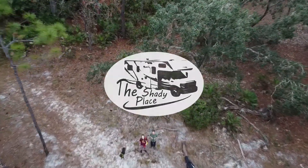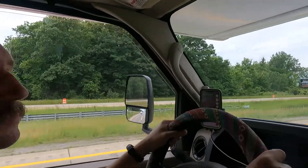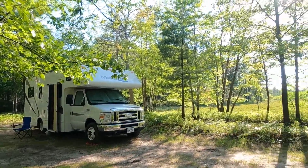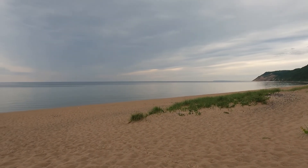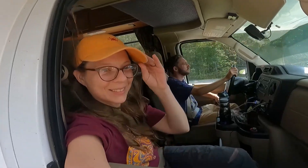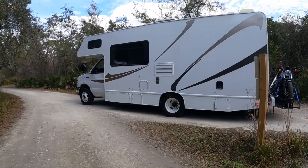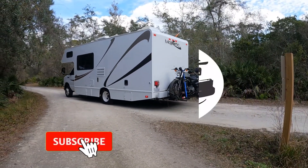Welcome to the Shady Place. In this episode, we make our first drive into Michigan, spend a couple days in the Huron-Manistee Forest, and take our first steps into Lake Michigan. I'm Shay, this is my wife Katie, and our pup Rusty. We're wandering around the United States in our RV, Thoretta. Come with us as we explore this beautiful country.